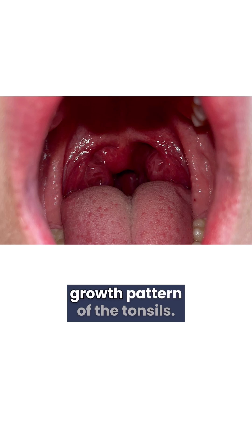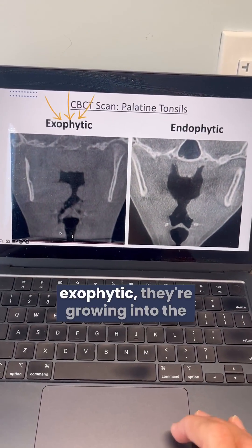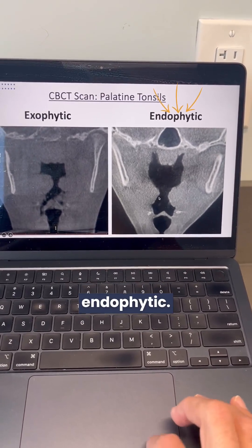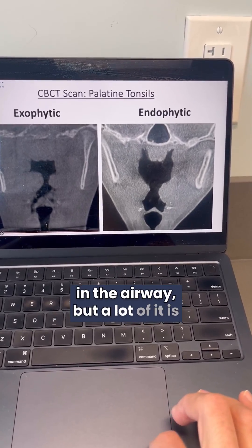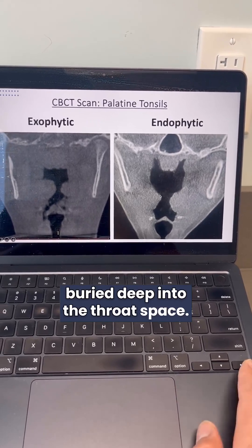We also have to consider the growth pattern of the tonsils. Sometimes the tonsils are exophytic — they're growing into the airway space. Other times they're endophytic, where some of the tonsil tissue can be seen in the airway, but a lot of it is buried deep into the throat space.